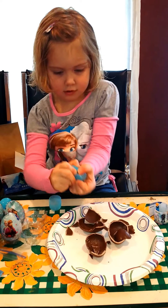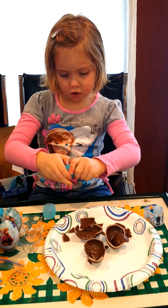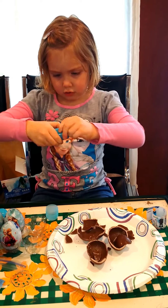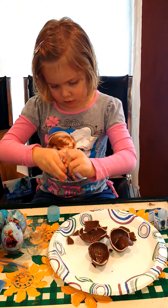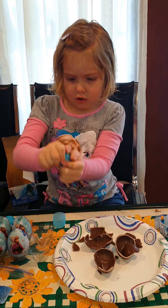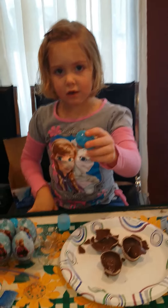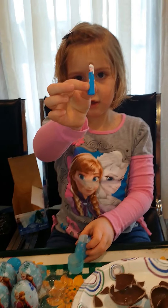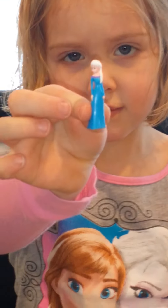Chocolate's pretty easy to break. These aren't easy to get. Okay. Let's see what this one is. I got Elsa. Hold her up so I can zoom in on her. Very pretty.